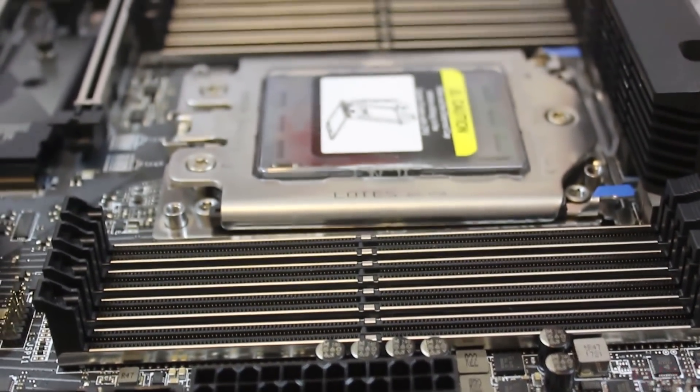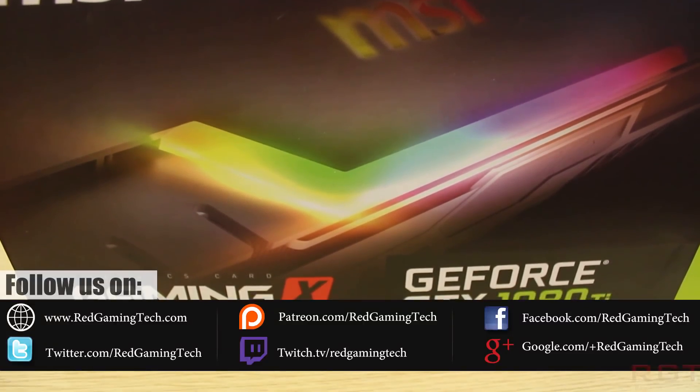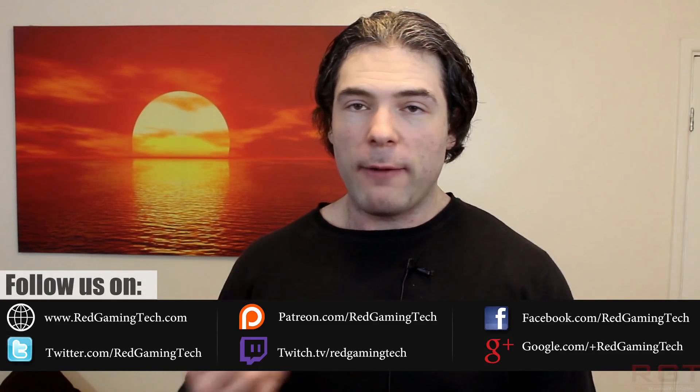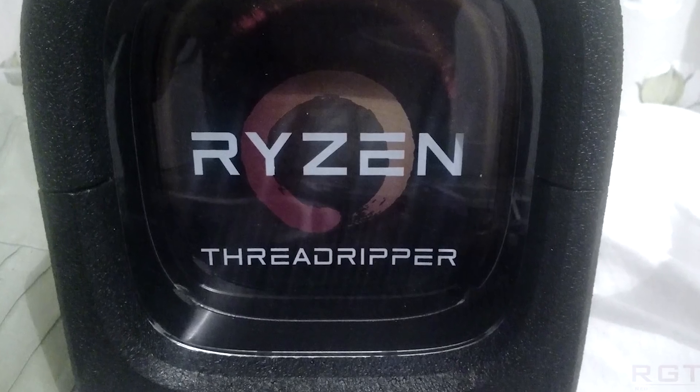Recently, MSI gave us the opportunity to review an X399 Gaming Pro Carbon motherboard, a GeForce GTX 1080 Ti Gaming Trio graphics card, and a Threadripper 1950X processor.